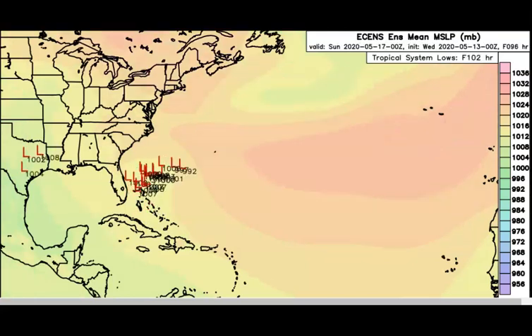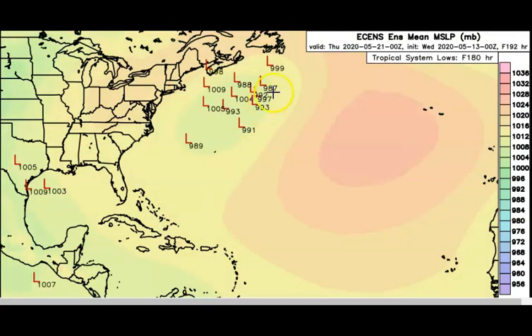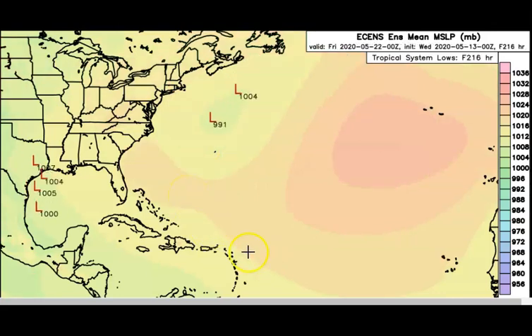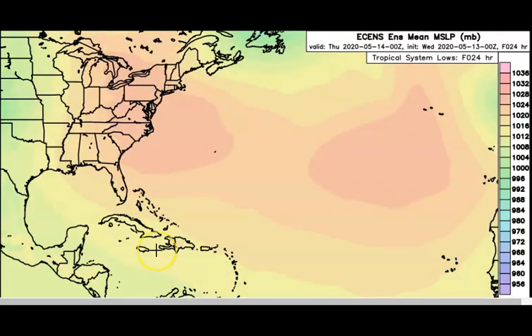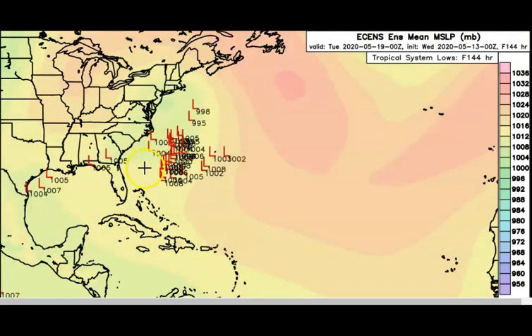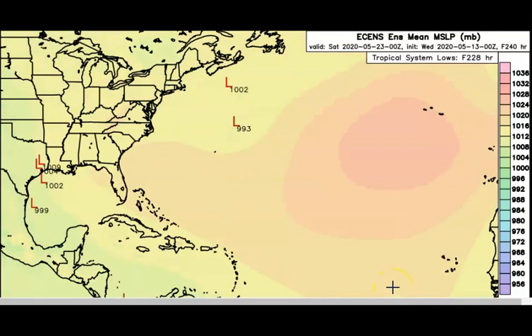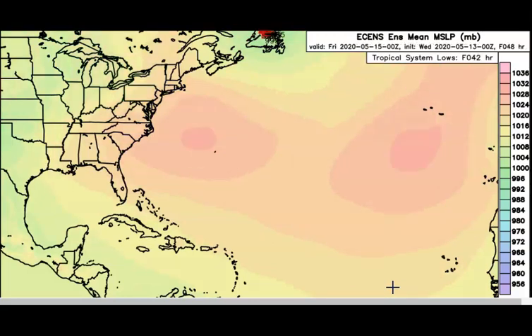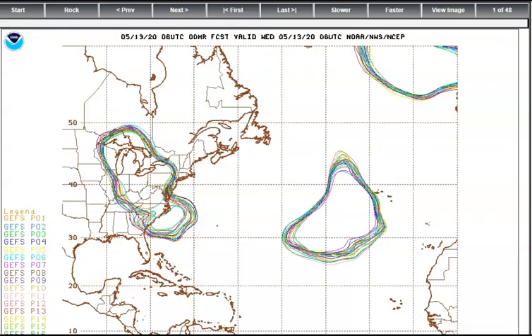Now let's look at the ECENS model. You can see as this low develops and moves along all the different barometric pressures within this particular low system — it doesn't seem to hit any land. It's staying off into the ocean, starting down around the Bahamas, moving up and intensifying some as it begins to pull up and move on out. It's been put ahead a little bit in time to see what might happen — still looking like it's just going to go off the coast.